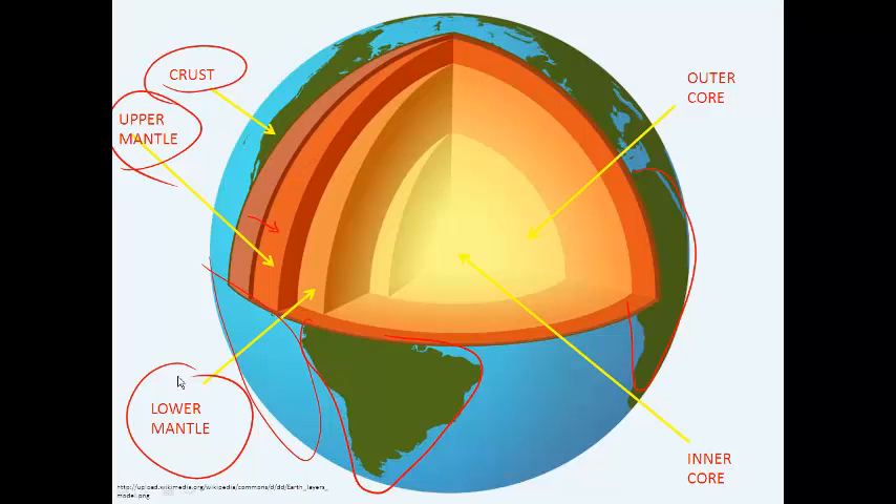If you keep travelling through the mantle, you'll reach the core, which is broken down into the outer core and the inner core. The outer core is liquid iron and nickel. The inner core is also made of iron and nickel, but it's not molten. Even though it's very hot in the centre of the Earth — hot enough to melt iron and nickel — there's so much pressure from all the layers above that it still remains solid.